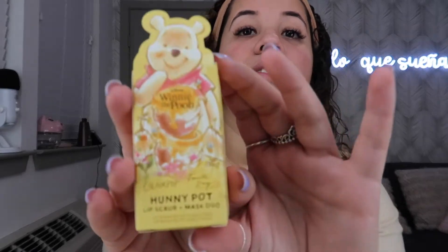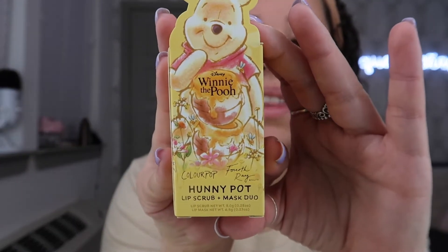This is the Honeypot lip scrub and mask duo — it has Pooh on it, and on the back it says 'Hungry Bear ColorPop lip scrub.' And this is the Fourth Ray Beauty lip mask. Just a Taste of Honey, and this is the luxe gloss trio.